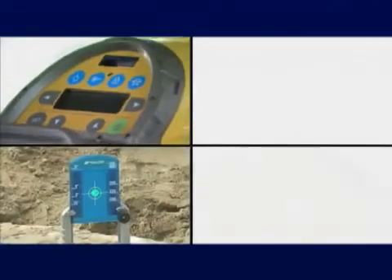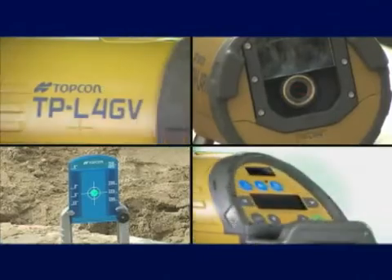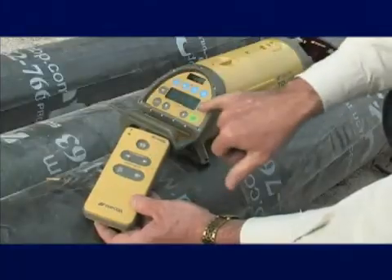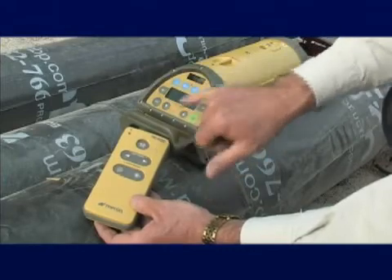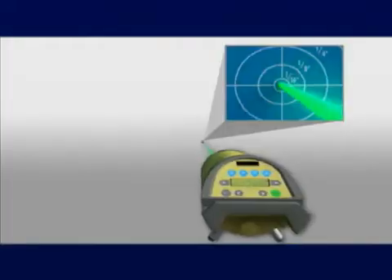The TPL-4 comes in five models, with a choice of green or red lasers, and your choice with or without two-way vertical plumb beam. Topcon's RC200 Remote comes with the TPL-4, and makes it easy to operate the laser at a distance.